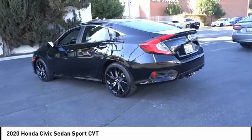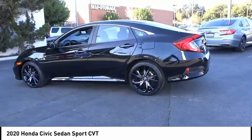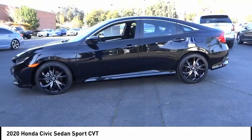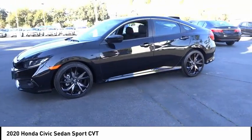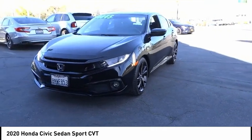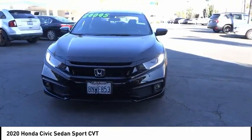Rear spoiler, brake assist, traction control, remote keyless entry, fog lights, four-wheel disc brakes, speed control, rear window defroster. Take this vehicle for a spin and see why so many shoppers are now proud owners.